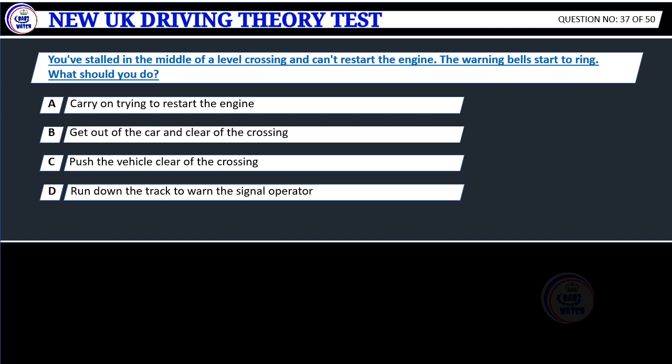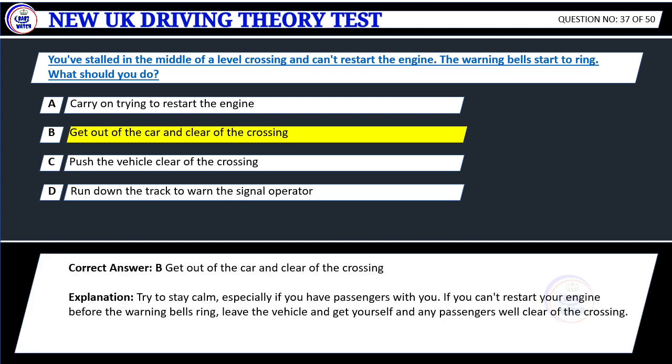Question 37. You've stalled in the middle of a level crossing and can't restart the engine. The warning bells start to ring. What should you do? A. Carry on trying to restart the engine. B. Get out of the car and clear of the crossing. C. Push the vehicle clear of the crossing. D. Run down the track to warn the signal operator. Correct answer: B. Get out of the car and clear of the crossing.